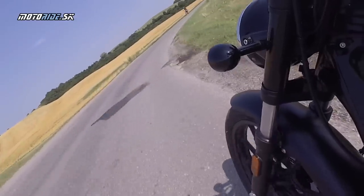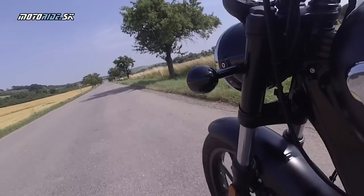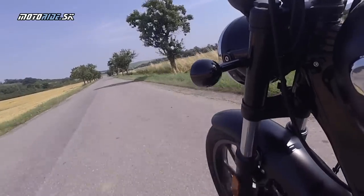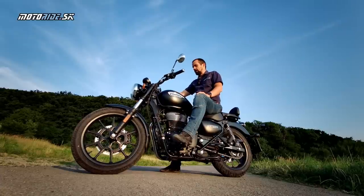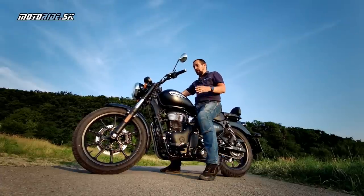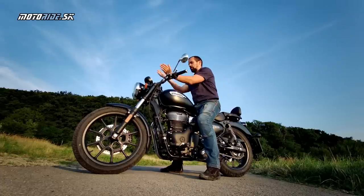Brzdenie stráži systém ABS, takže super aj pre začínajúcich jazdcov. Ideálne koncipované na takúto motorku – žiadne ostré brzdy, ale bez problémov spomalíte ako budete potrebovať.